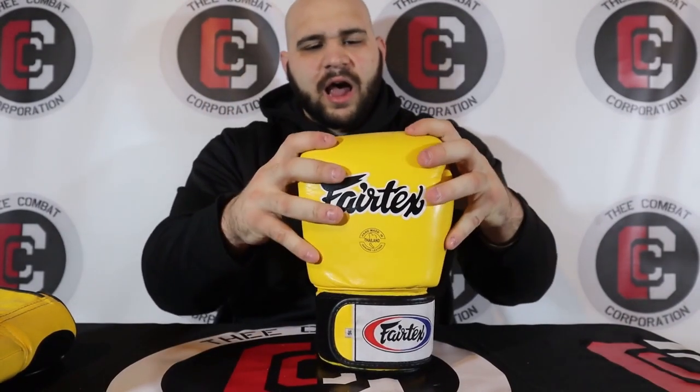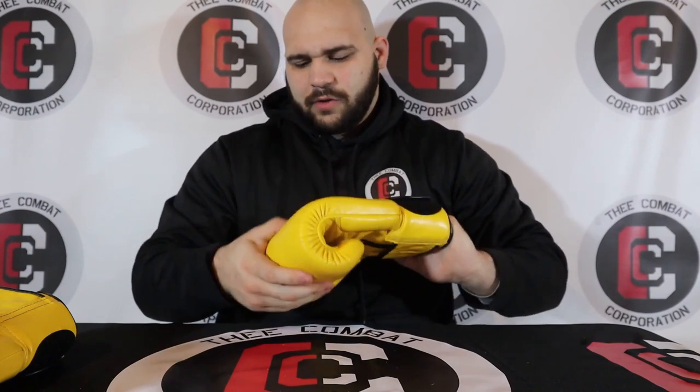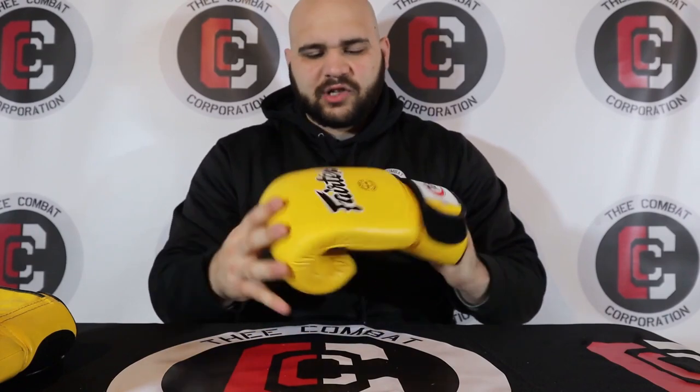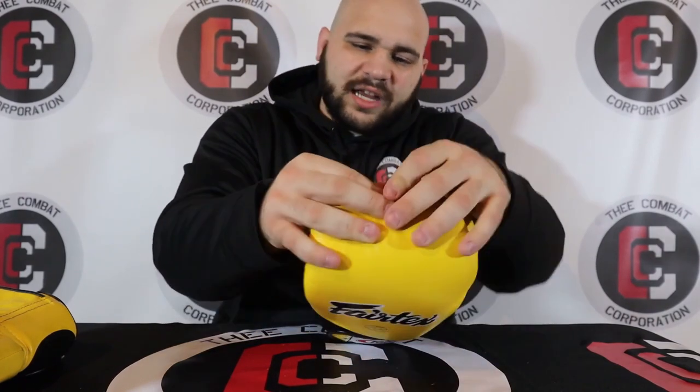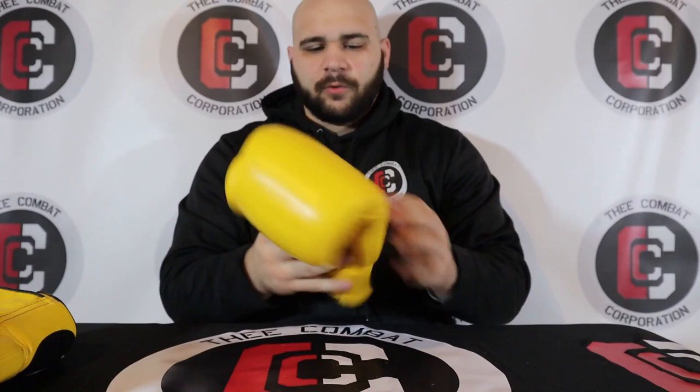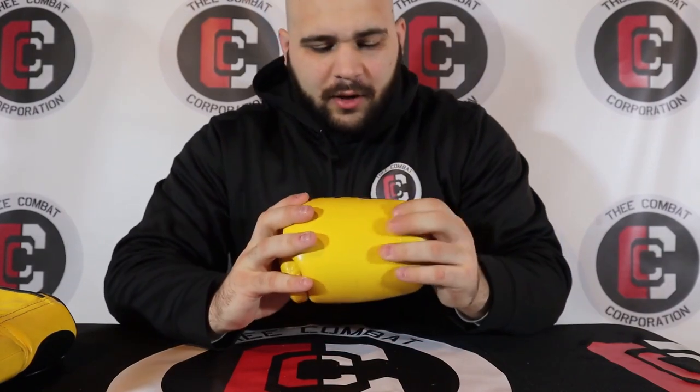The construction is all cowhide leather on the outside shell. To me, Fairtex is like the Reyes of the Muay Thai world — these are more of a puncher's glove because of the padding on the inside. It's top-grain cowhide leather on the outside, very durable with a nice thick layer. I can pinch about half an inch off there. It's a very good, durable leather, and it's very soft and supple as well — not going to rip on you, and it's easy to clean.